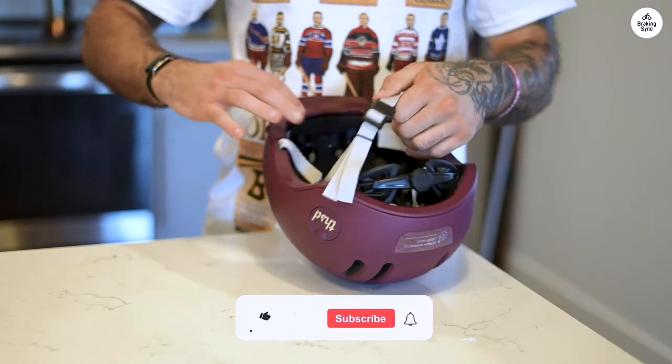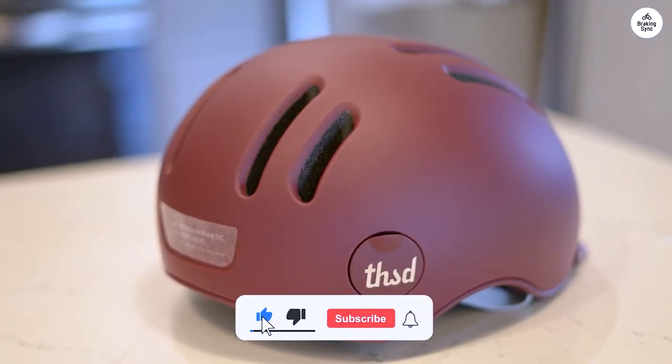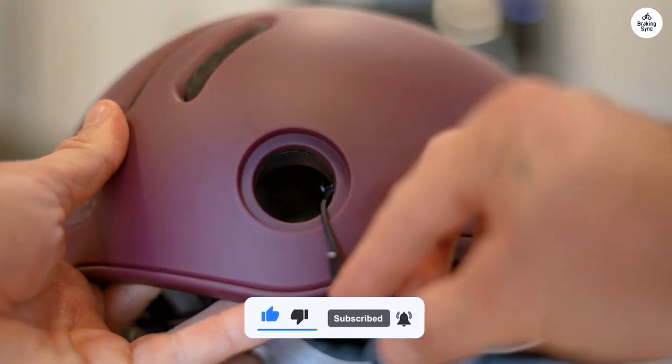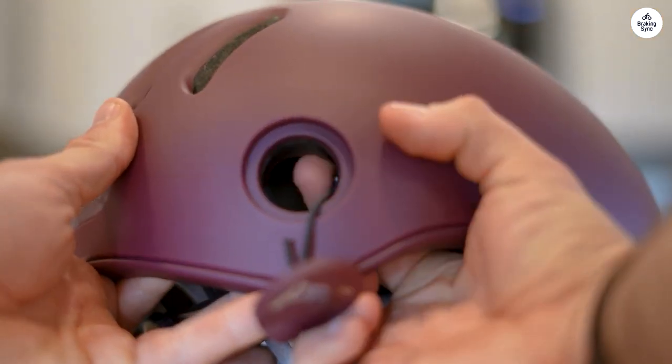But if you're looking for a sturdy, safety-focused helmet with all the extras, I strongly recommend grabbing a Thousand helmet. It's a stylish, reliable choice that doesn't skimp on safety.